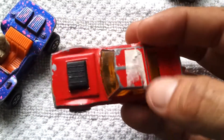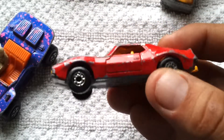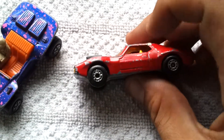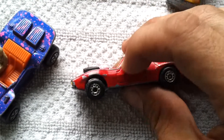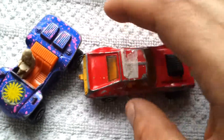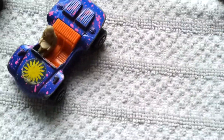AMX Javelin — I need to get this sticker off of here, but it says it should have opening doors, according to what I've read on the internet, but it doesn't. I do have a green one that is exactly the same and it's got opening doors, so I don't know what's up with that.